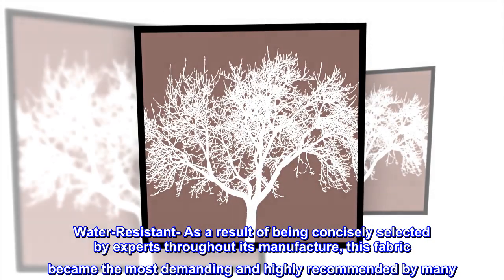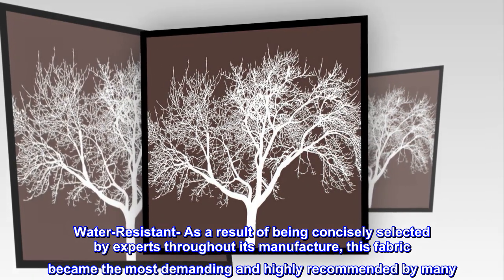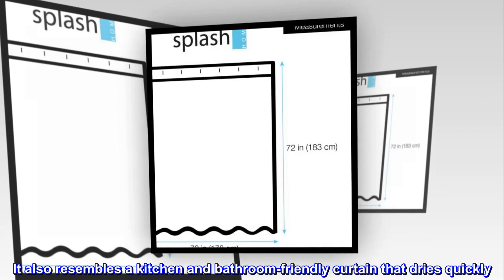As a result of being concisely selected by experts throughout its manufacture, this fabric became the most demanding and highly recommended by many. It also resembles a kitchen and bathroom friendly curtain that dries quickly.